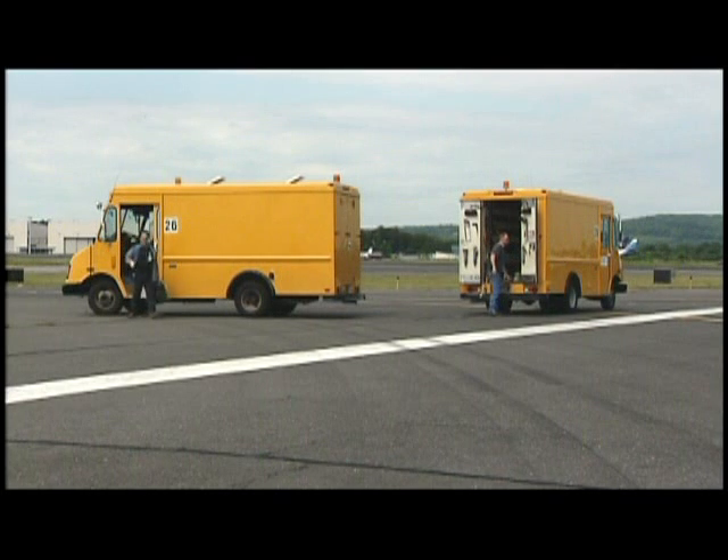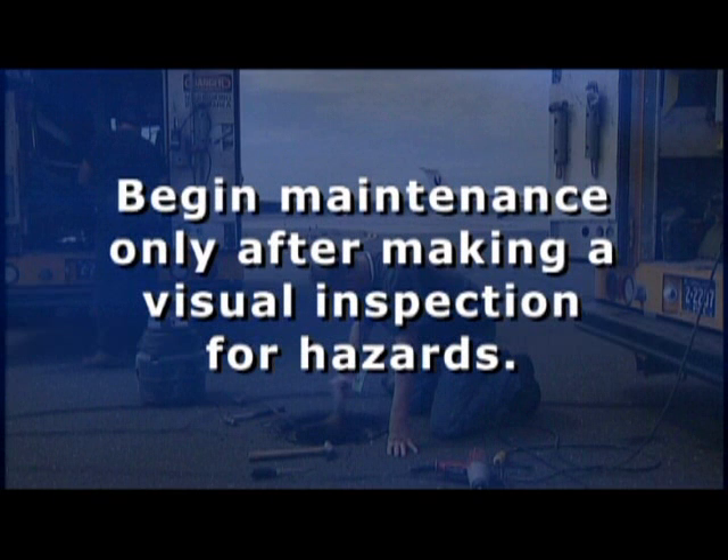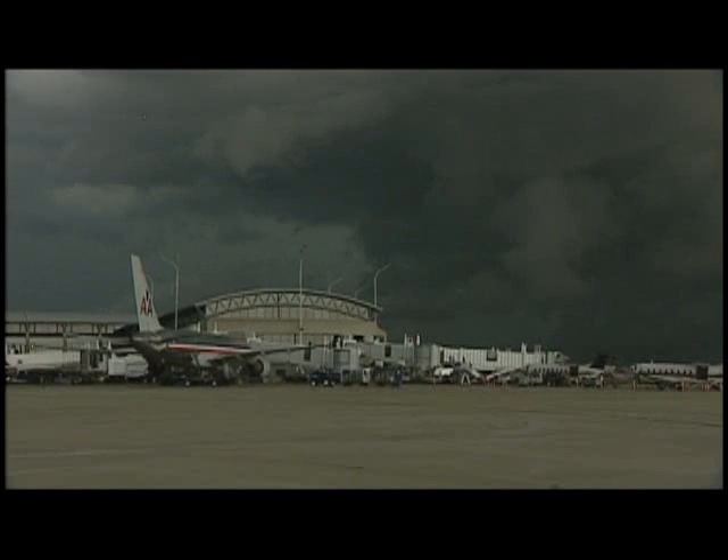There are several basic safety rules that must be strictly followed to avoid electrical shocks. Rule 1: Begin maintenance procedures only after making a visual inspection to look for possible hazards. Due to the danger of lightning strikes, lighted navigational aids should not be serviced during periods of local thunderstorm activity.